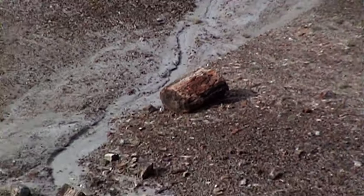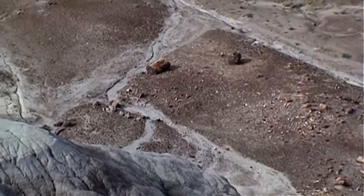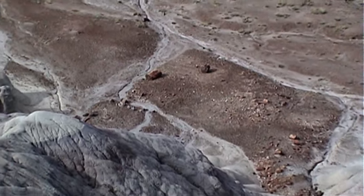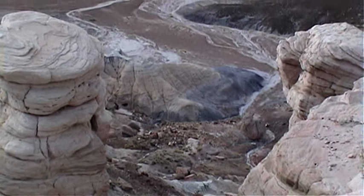During the 19th and early 20th century, the Jasper Forest petrified logs were sadly plundered for profit.